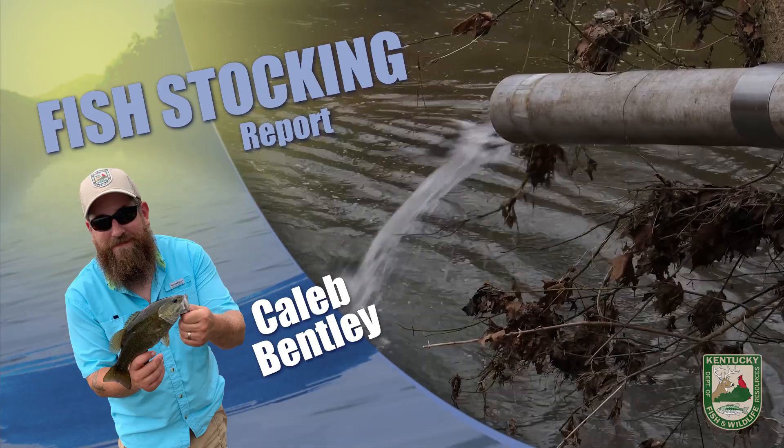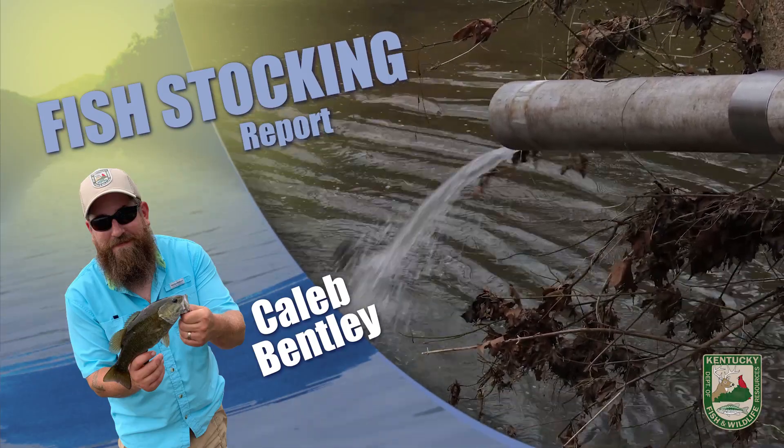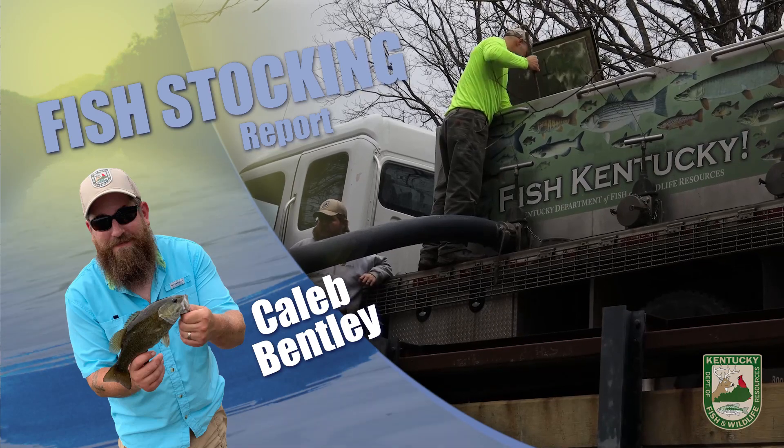Rainbow trout were also stocked at Scott County Park Lake, Lake Mingo, Lusby Lake, Otter Creek ORA, and Floyd's Fork Creek. Good luck fishing and stay safe.